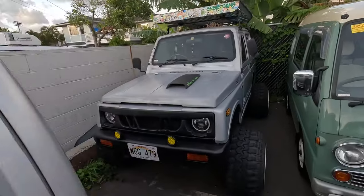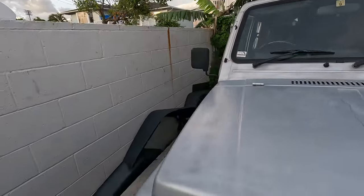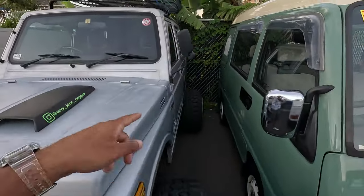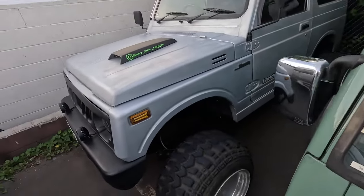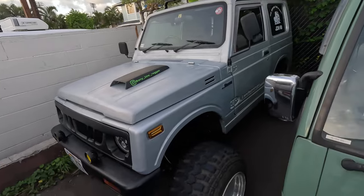Another honorable mention but not for sale — the homie's Jimny. This thing is beautiful. You guys know I obviously love Jimnys. Cool over fenders. Definitely next time in Hawaii I want to ride in this — we gotta go over some mountains or do whatever you guys do out here, because this is definitely built for some real deal action.